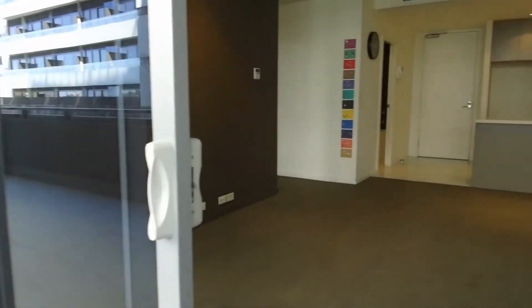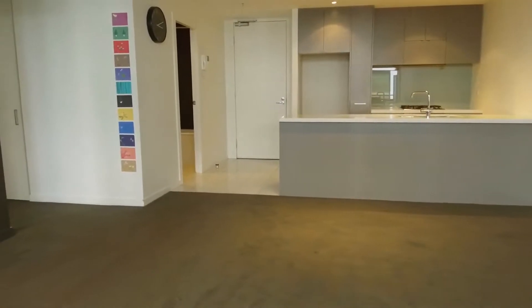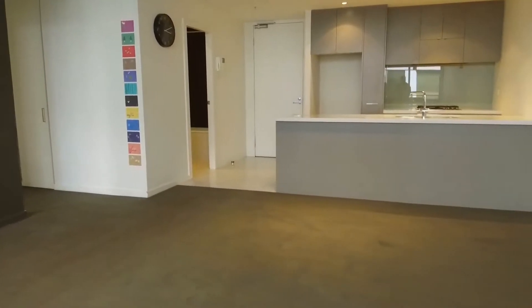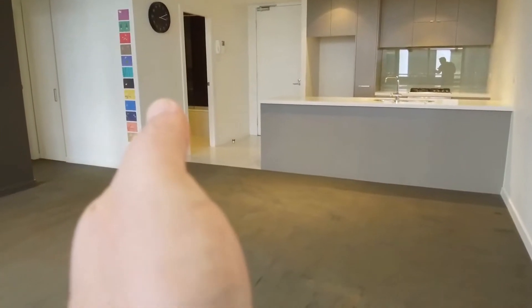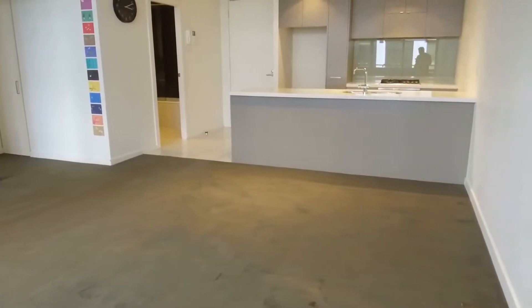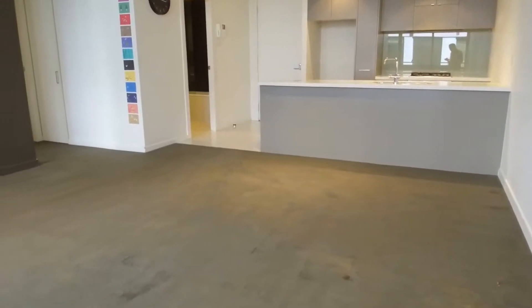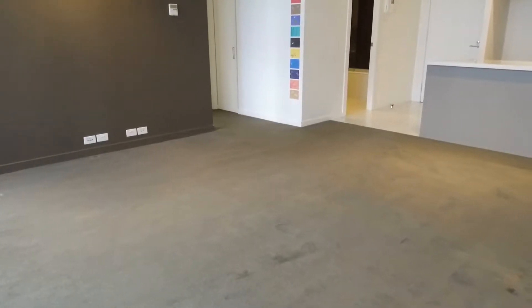Now this apartment is a two bedroom, one bathroom plus car space. Before I take you through, I just want to point out the layout. Straight ahead you've got your main entrance; just to the right of that is your bathroom. It's complemented by your open plan kitchen, meals and living area, and straight ahead through that walkway we've got our two bedrooms.